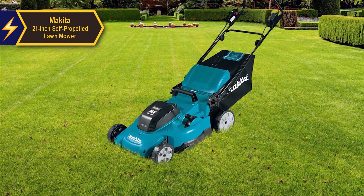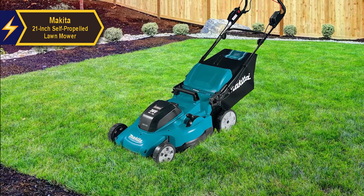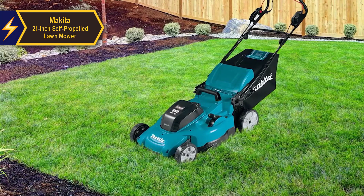A standout feature of the Makita mower is its drive belt design. The left side cut allows you to release the drive rod with your right hand while keeping your left on the presence bar, ensuring continuous blade operation. The mower employs a single power lever system for swift cutting height adjustments between 1.25 and 4 inches. You can choose from 8 deck height positions, adjustable in half-inch increments.